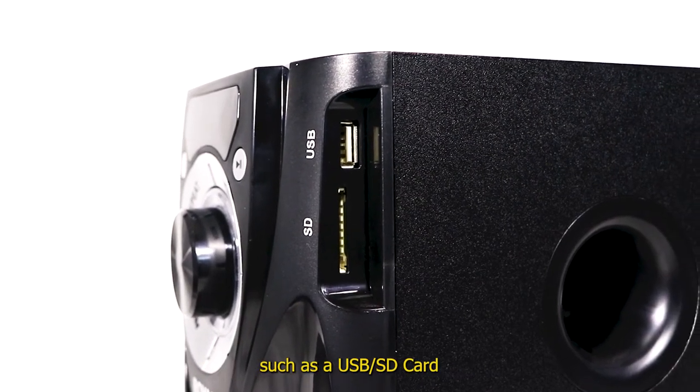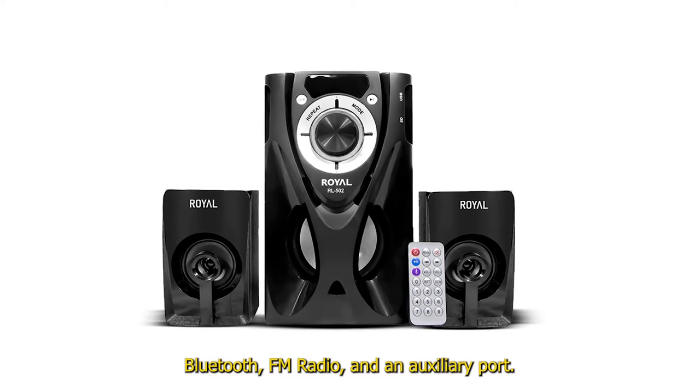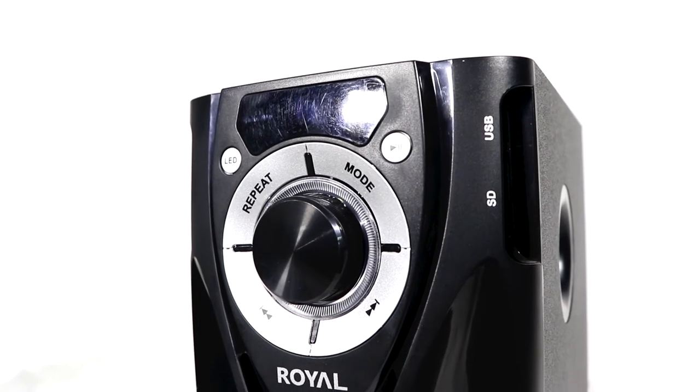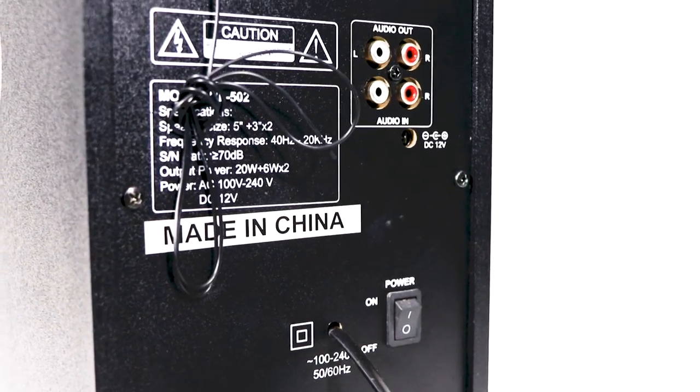Connectivity options include USB, SD card, Bluetooth, FM radio, and an AUX port. It also has a master volume control and can be powered by a DC power source.